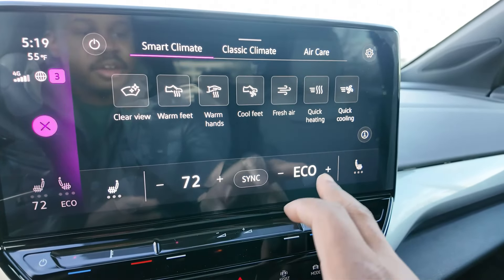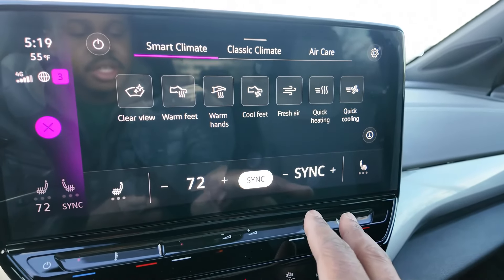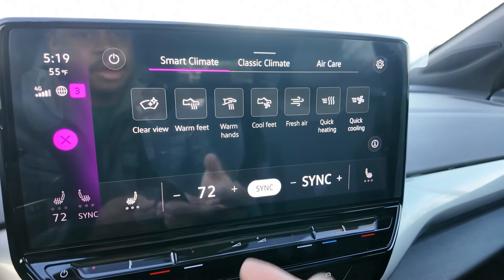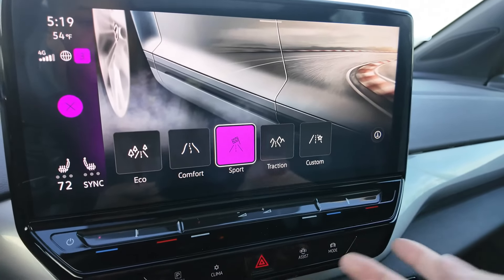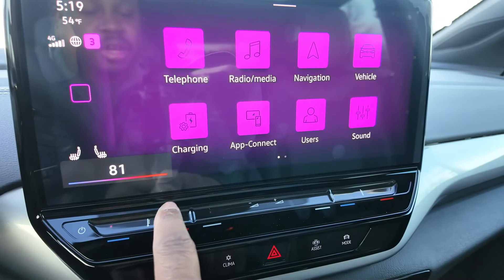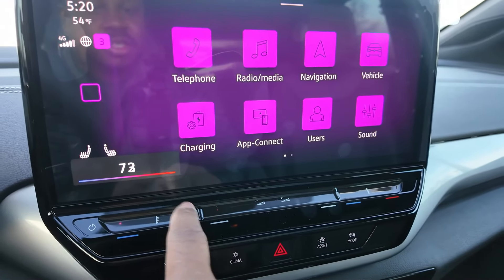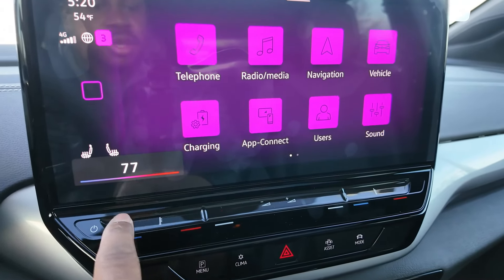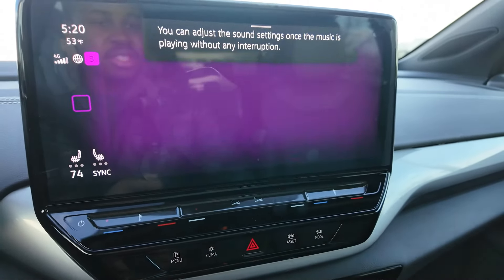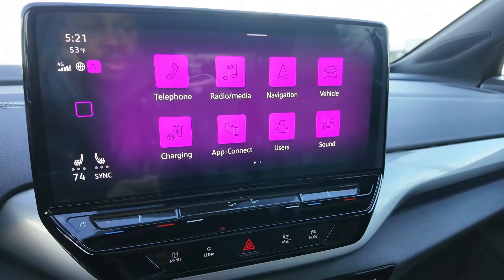You've got dual climate control right here as well. Set these to the same thing and hit sync — done. Hit the heated seats — three levels of toasted buns right there. And then let's say you're at a random menu and you want to adjust your climate, you can just hit this little guy right here to get quick shortcuts. If you want, you can just slide your finger across. Same with your music — you can adjust your sounds, turn up the bass.